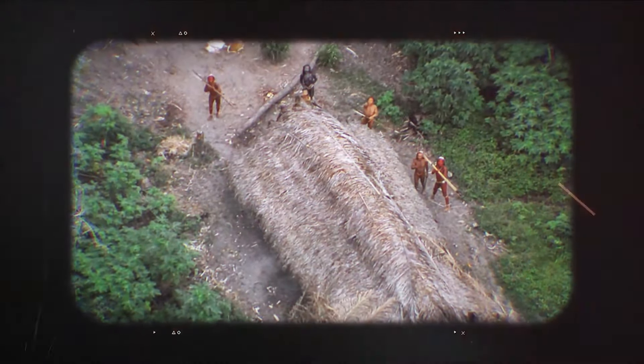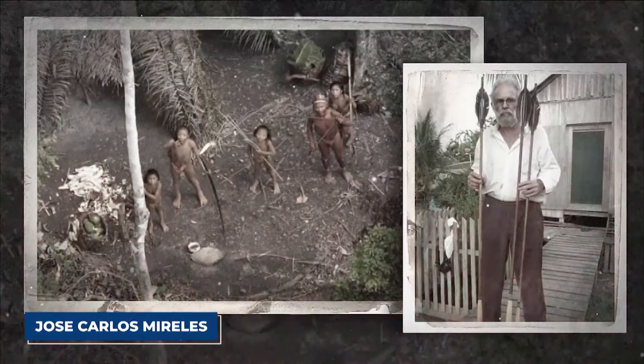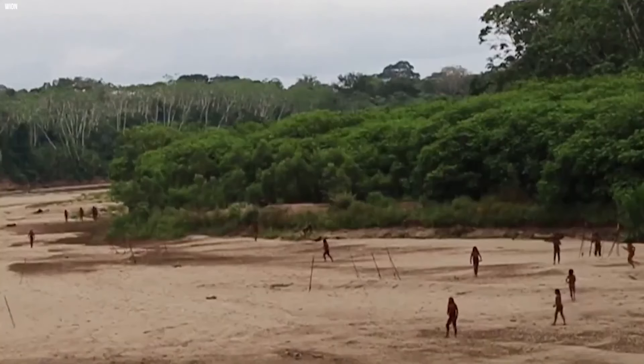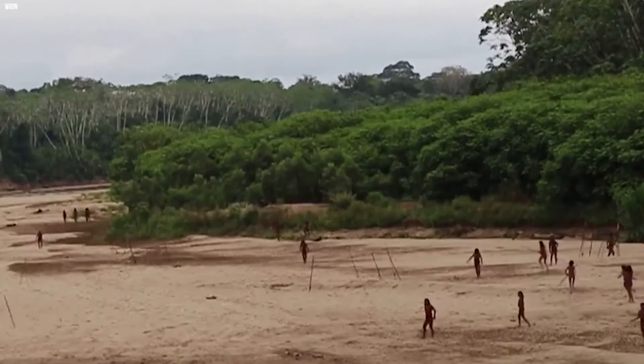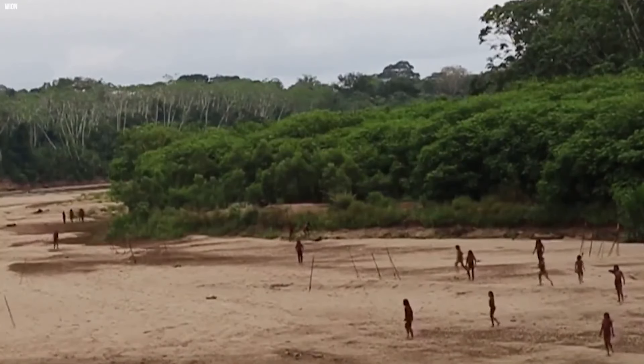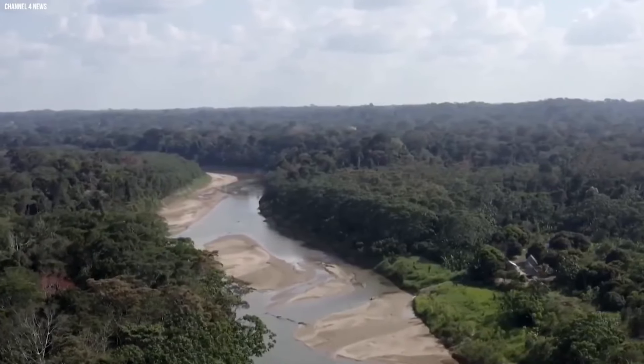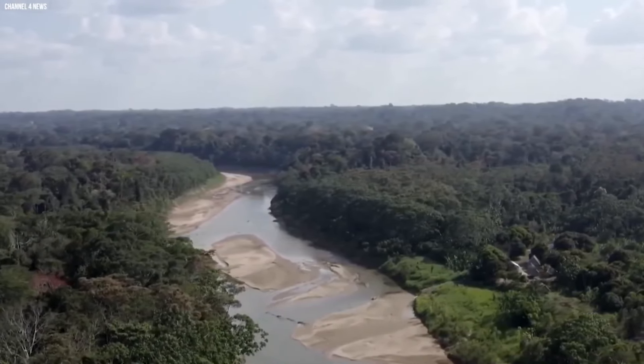However, this amazing discovery comes with a sad truth. Jose Carlos Mireles, a dedicated advocate who has spent two decades watching over this tribe, knows how fragile their lives are. While they seem to live in harmony, they face constant threats. Illegal loggers from nearby Peru are invading their land, putting their peaceful way of life at risk. Time is running out as the quiet sounds of the forest are being replaced by the noise of machines and destruction.